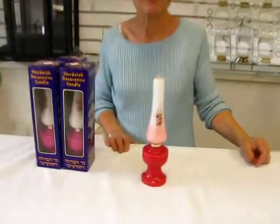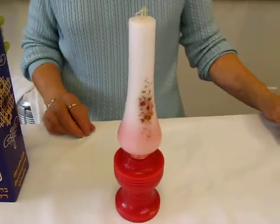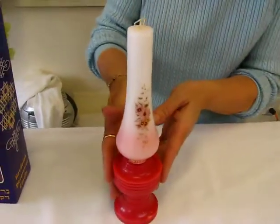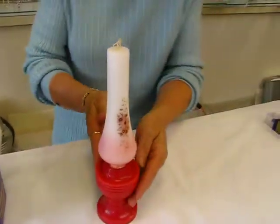Hi, it's Hava and I have a Havdalah candle. This Havdalah candle, made in Israel, is ten and a half inches high. It's made to resemble an old-fashioned oil lamp, with beautiful flowers decorating it.